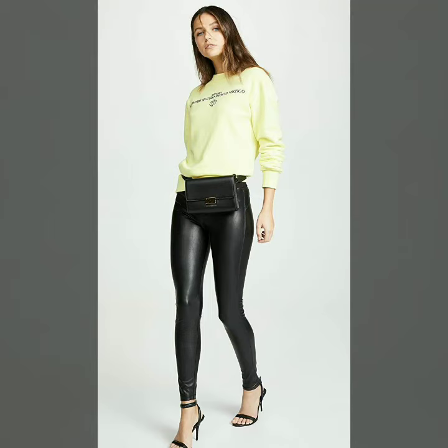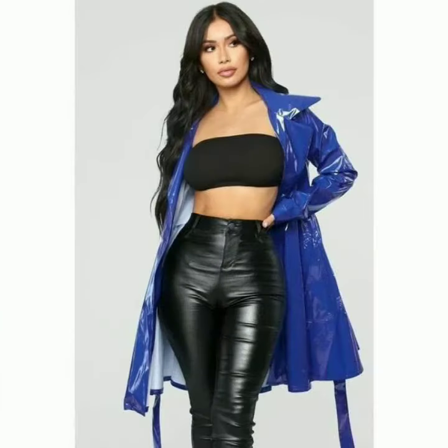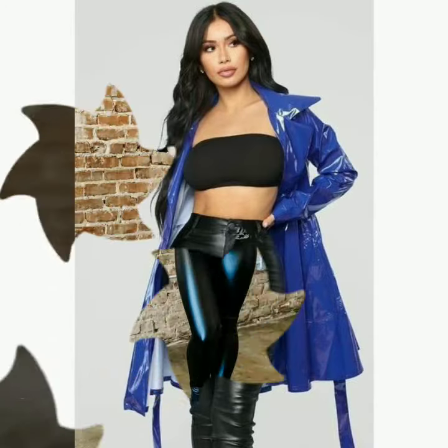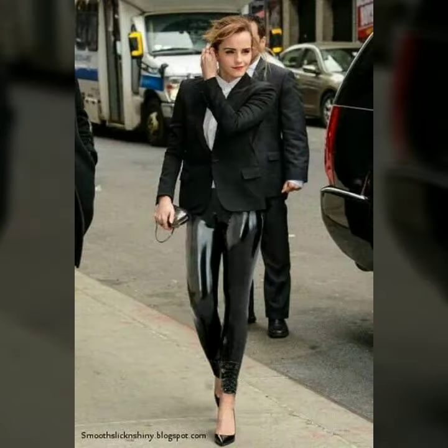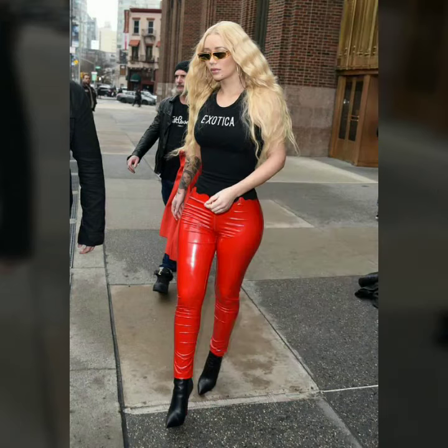Hello dear friends, welcome to my channel. Today I am going to share with you the stylish and latest designs of leather skinny tight pants and leggings for women and girls. All these designs are very stylish and trendy. I would suggest you to watch this video till the end.